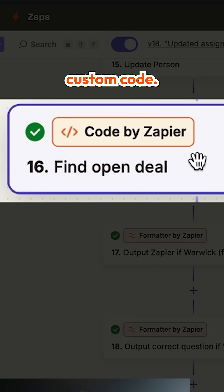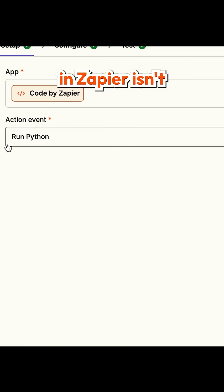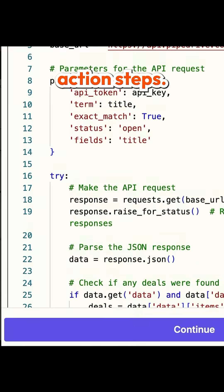ChatGPT can even write custom code. So if we find that an action item in Zapier isn't powerful enough, we can write custom code to create more powerful action steps.